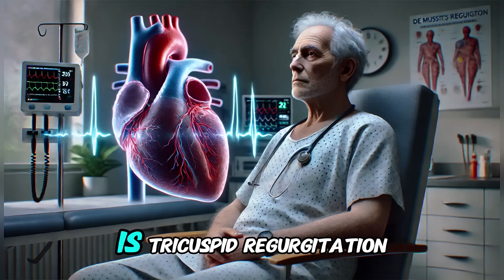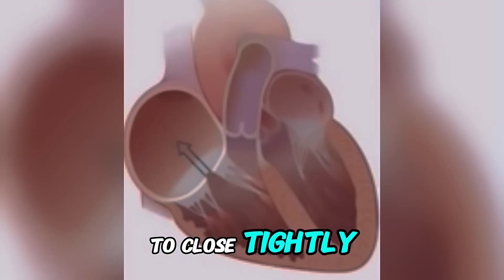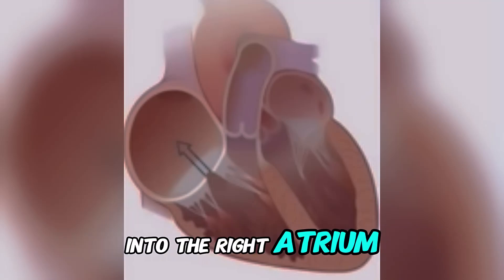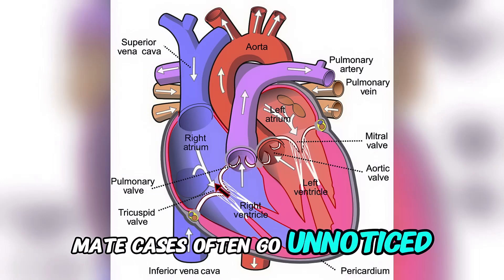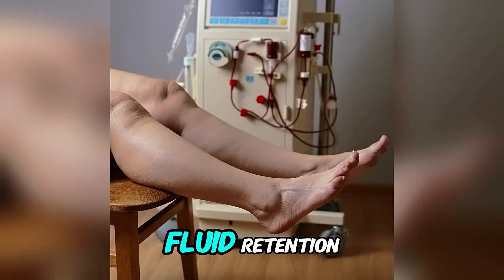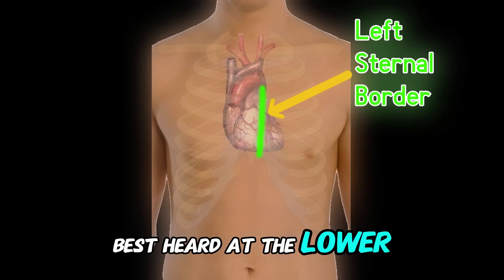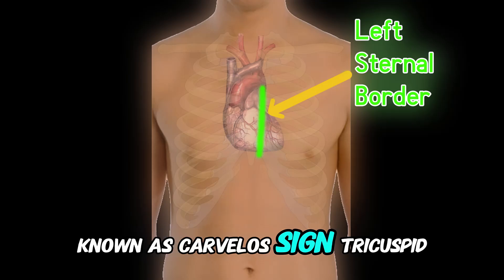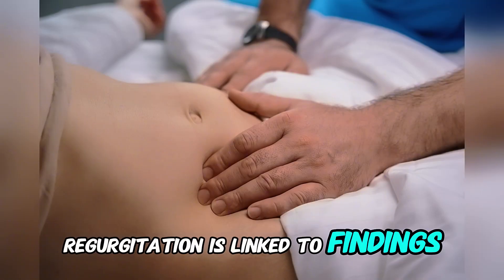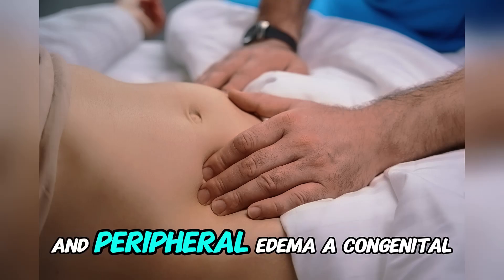The fourth most common murmur is tricuspid regurgitation. This happens when the tricuspid valve fails to close tightly, causing blood to flow backward into the right atrium during systole. It is a systolic murmur. Mild cases often go unnoticed. Severe cases may cause fatigue, leg swelling, or abdominal discomfort due to fluid retention. On auscultation, it produces a holosystolic murmur, best heard at the lower left sternal border. The murmur becomes louder during inspiration, known as Carvallo's sign. Tricuspid regurgitation is linked to findings like jugular venous distension and a pulsatile liver. Severe cases can cause fluid in the abdomen and peripheral edema.